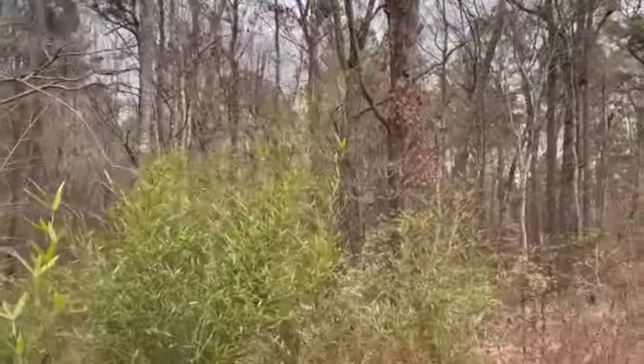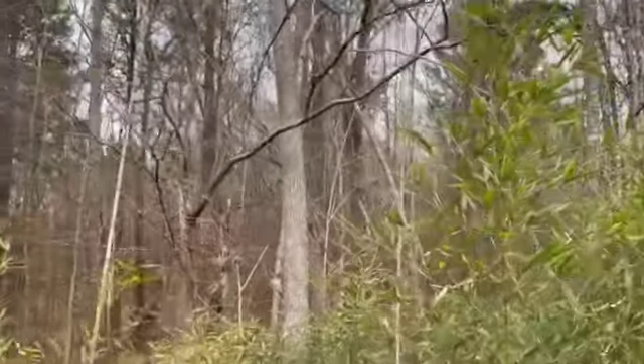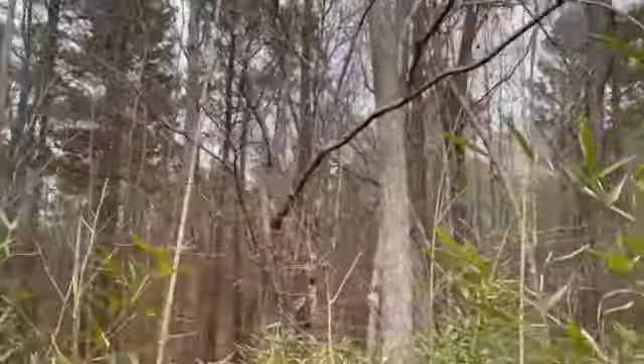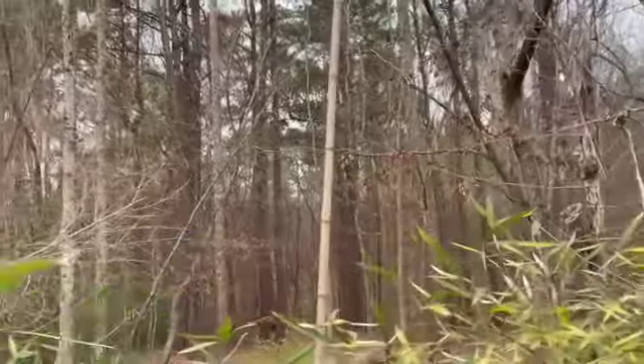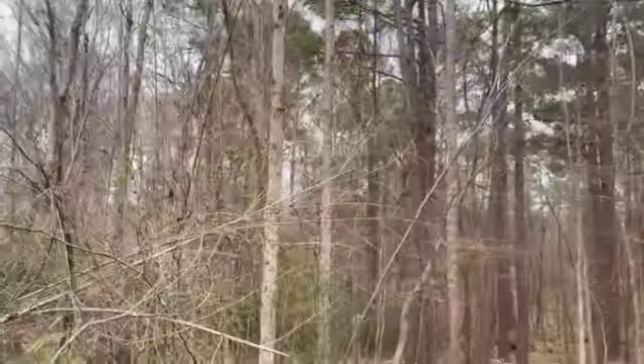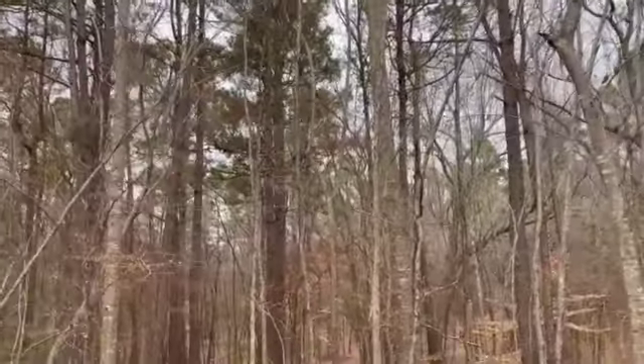Normally I bring a machete, but I didn't want to try to swing a machete while recording video. So I'm walking off the easement and onto the property.